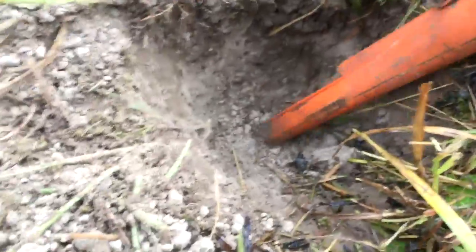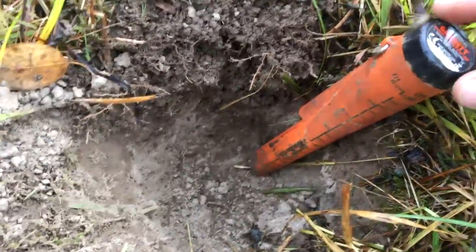All right guys, first good target of the day. Not too much out in this field. Still raining a little bit keeping us cool, thank goodness. But first really good target of the day, I'm going to show you right here. It was down pretty good — probably about seven inches I guess.